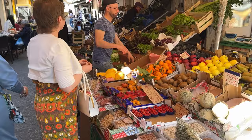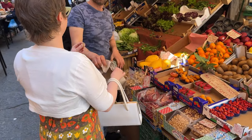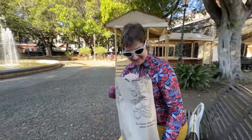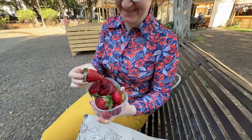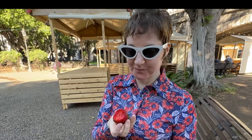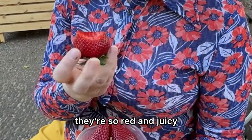One thing you should be sure to buy at the market is a fresh punnet of strawberries. We bought some fresh strawberries at the market — they're so red and juicy!